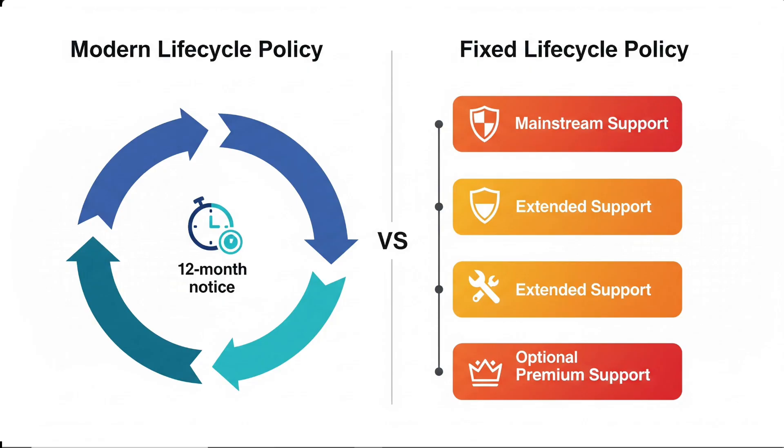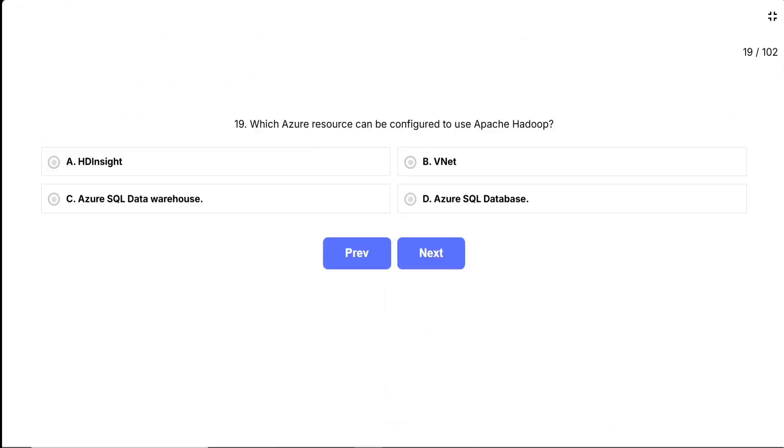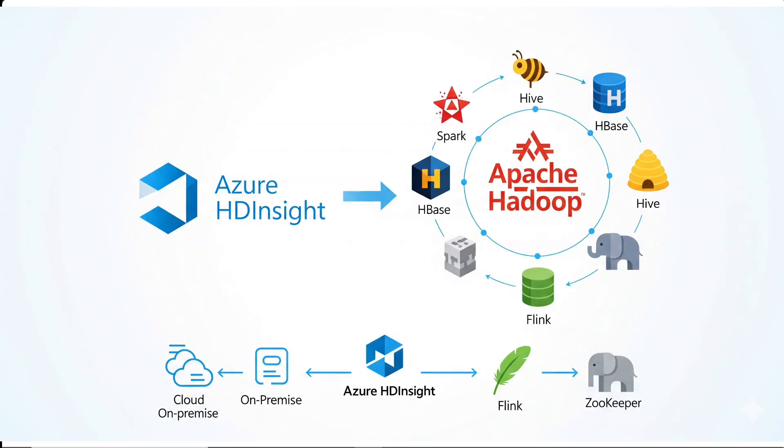Question 19: which Azure resource can be configured to use Apache Hadoop? This is a straightforward question about Azure's big data services. Apache Hadoop is a popular open-source framework for processing and storing large data sets across clusters of computers. The question is asking which Azure service is specifically designed to work with Hadoop and its ecosystem of tools like Spark, Hive, and HBase. Think about which Azure service is built for big data processing.